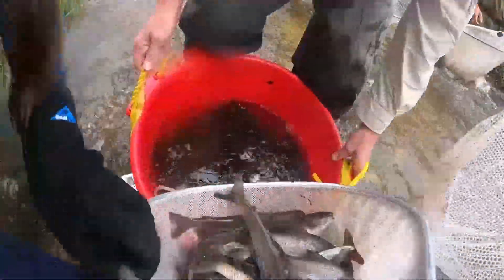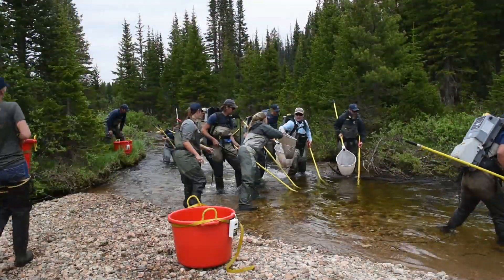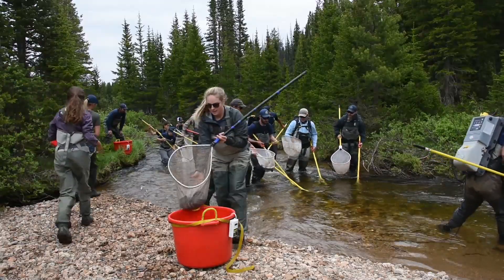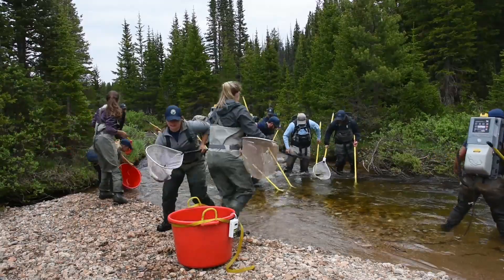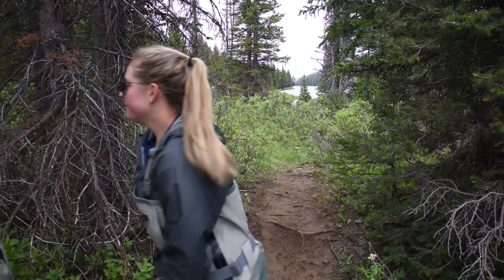Hand grab! We gotta run this bucket. Bring it down! We gotta take these up soon. Oh my god!